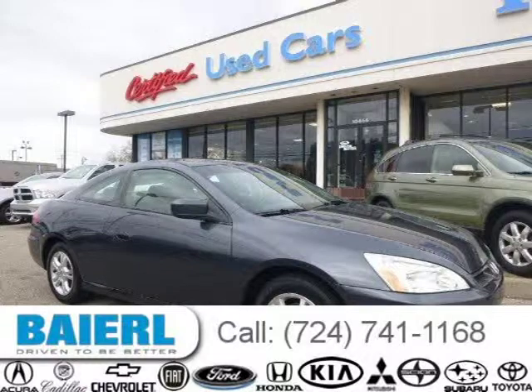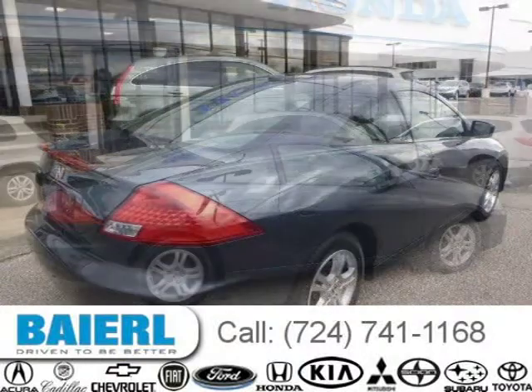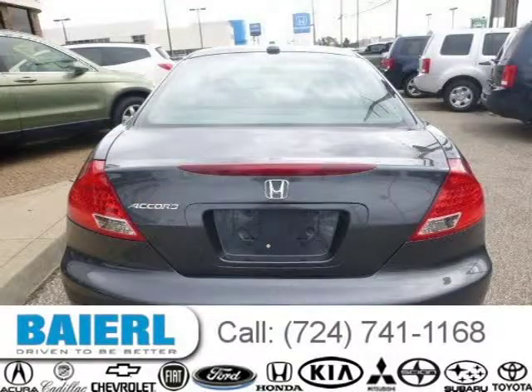This 2006 Honda Accord is located in Weckford, Pennsylvania and has 80,352 miles on it. This Honda Accord has a beautiful grey exterior paint color which is complemented by a grey interior color. For more information on this great Honda Accord, please click the link below.